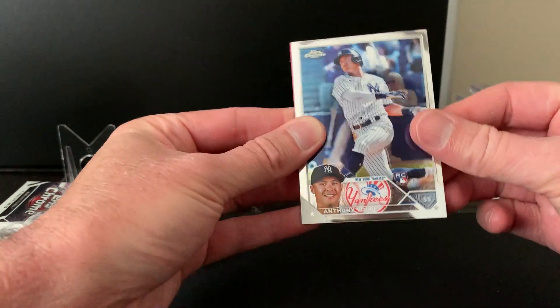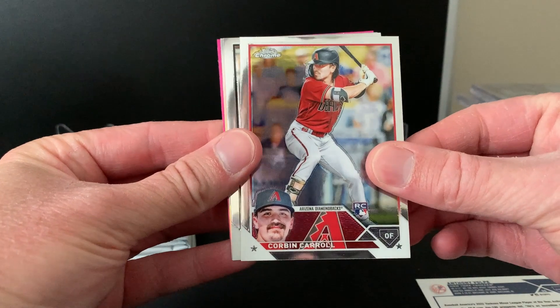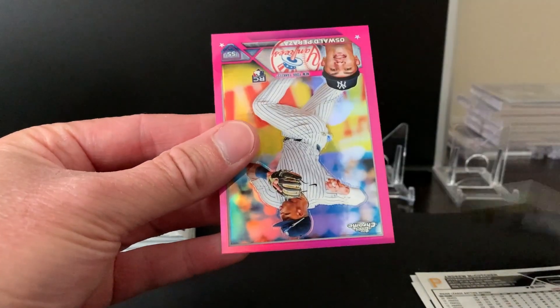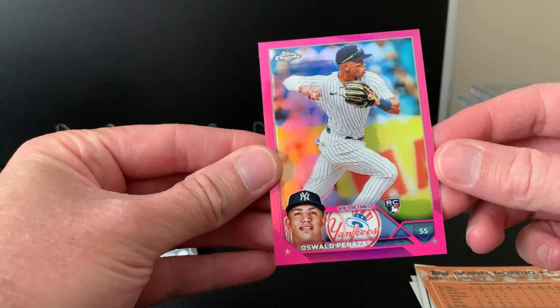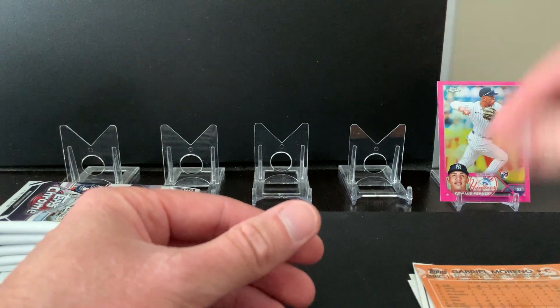Anthony Volpe right off the bat. Corbin Carroll — nice one. Kachin, Gabriel Moreno 88, Waldo Peraza — a nice rookie pink! Put that one on the stands.